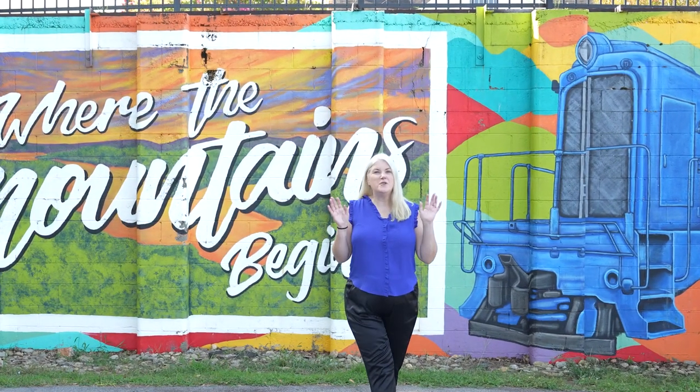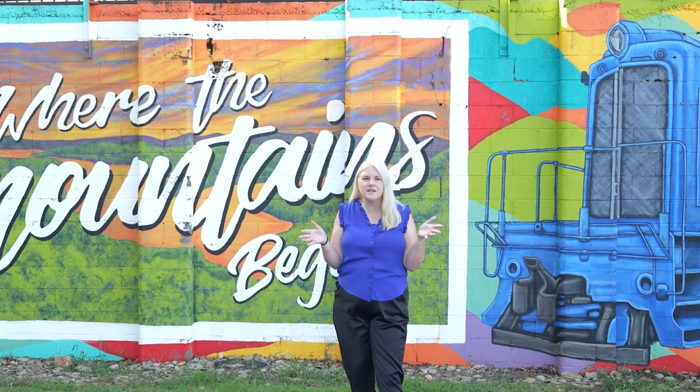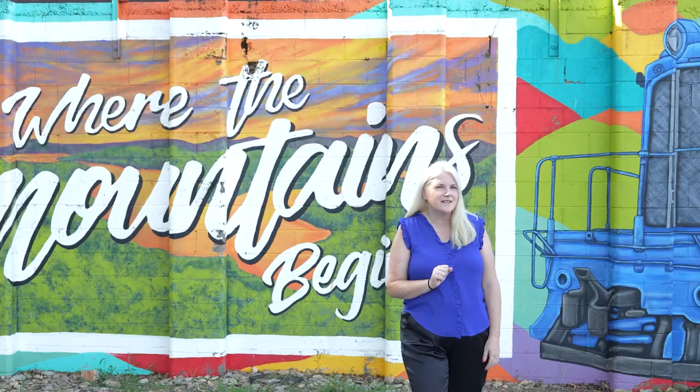If this is your first time on this channel and you want to know everything there is about Pickens, Easley, Greenville, and all the areas of the upstate, make sure you hit subscribe and tap the bell for notifications. I'm Tracy Roberts of the Atlas Home Team and we want to help you have a smooth transition here to the upstate. Whether it's a week from now, a year from now, or anywhere in between, all of our information is below — go ahead and reach out.